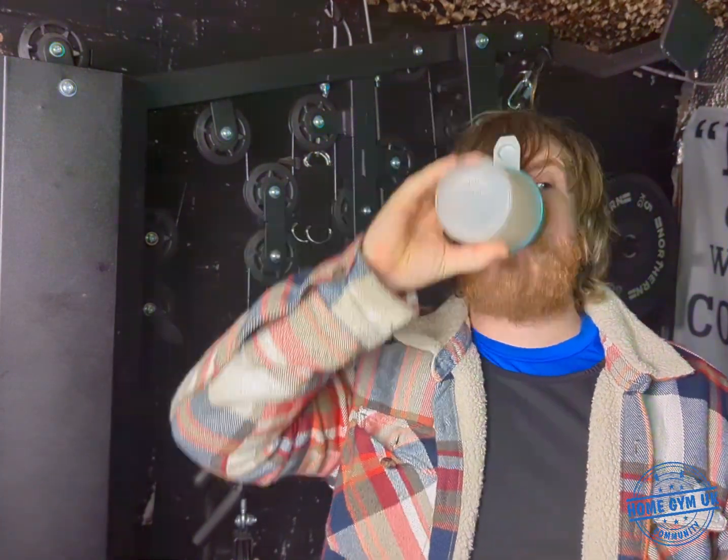I'm just going to give it a mix test. I've put in 300ml of water — it says between 300 and 400ml. I prefer to have these pre-workouts as strong as possible, so I always use the minimum amount of water. Let's give it a shake and see how it mixes — about a 10-second shake.